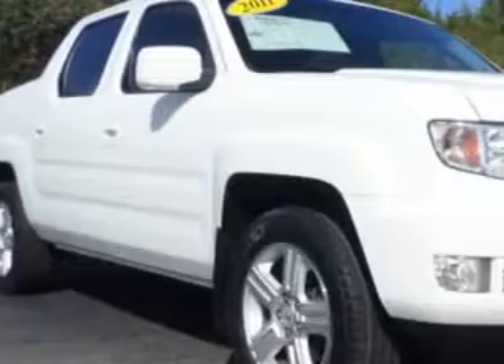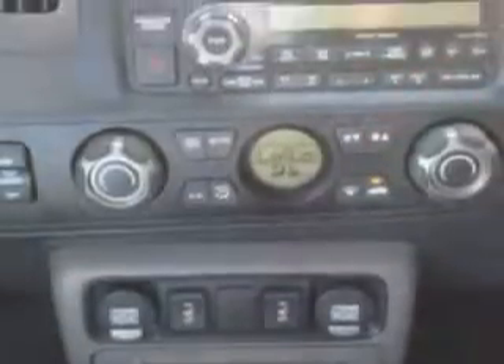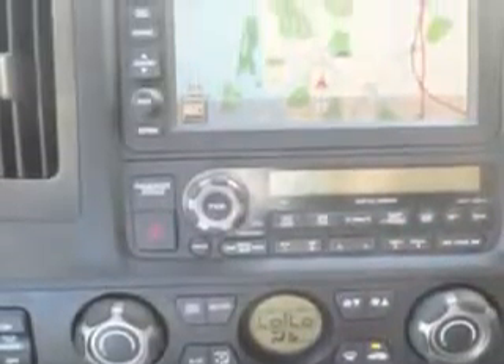Treasure Coast Toyota knows you want more in a car — you expect the best from your vehicle. You will love this Taffeta White 2011 Honda Ridgeline Crew Cab 4x4.